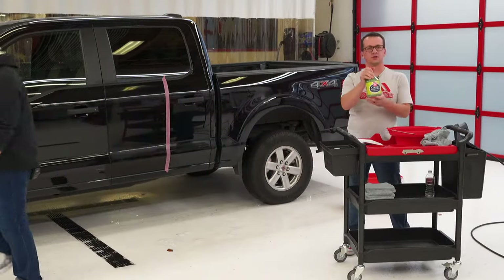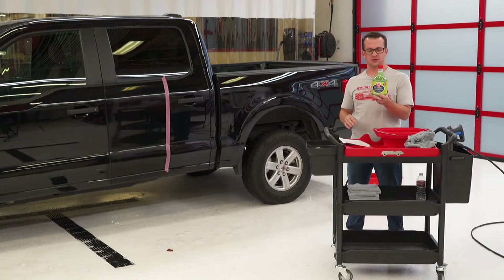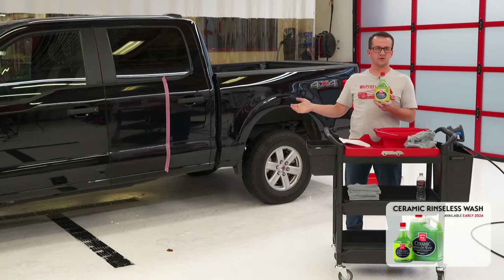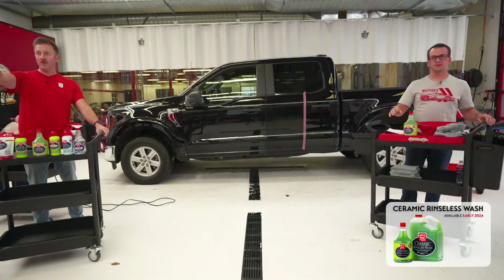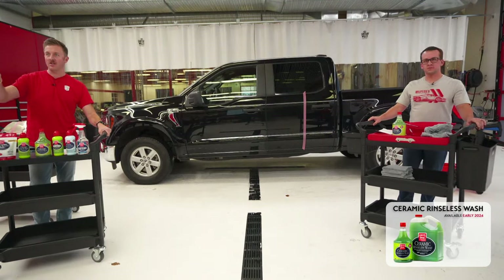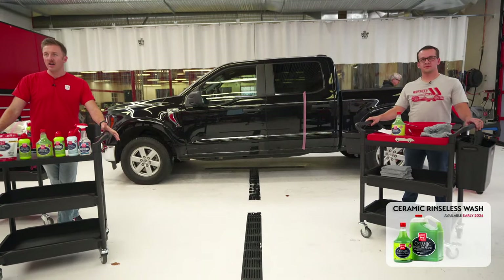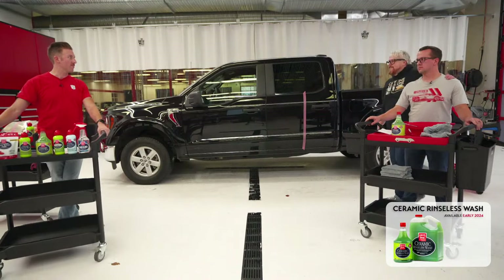While that ceramic liquid wax is setting up, we'll show our ceramic rinseless wash. A lot of you who frequently view the lives have been asking for this product for quite some time — we're really stoked to bring this one to market. It's a great, super simple way to not only wash your vehicle but get that ceramic protection down. Scott Dayhoff and Rachel Parker are winners of ceramic liquid wax. We applied at 4:27, so we'll wipe it off around 4:37.